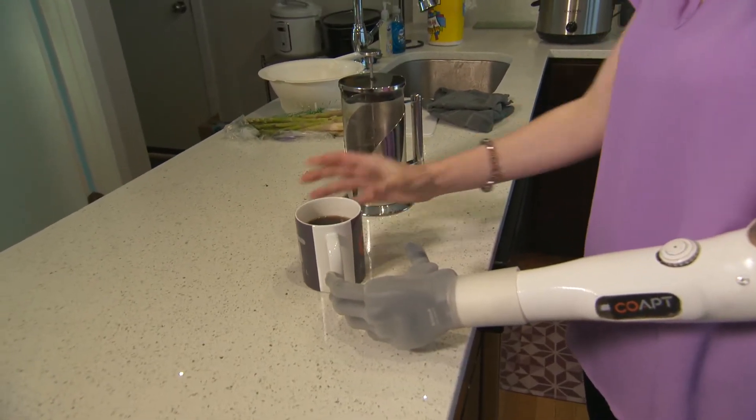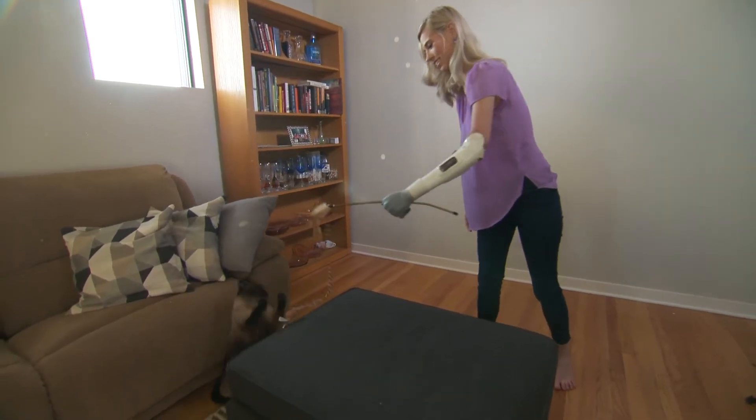Nicole said she would definitely encourage others to explore this technology. People who live life with one hand — the chances are they've also written off prosthetics, and I would ask them to take another look at it. Take another shot. A prosthetic is never going to feel like another hand. It's never going to work like a real hand — that's the reality. But to know and confidently feel like I have the control, that makes all the difference.